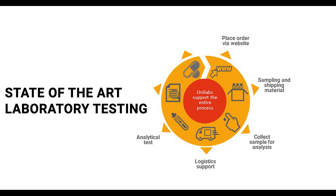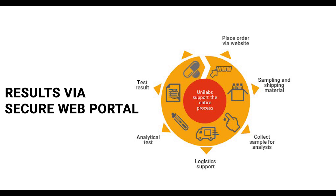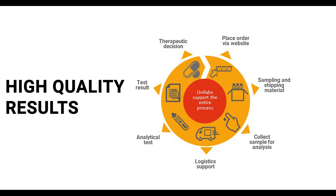Upon receipt, samples are analysed and the results are reported via a secure web portal, allowing the physician to make an informed decision.